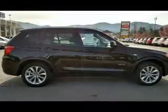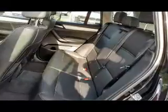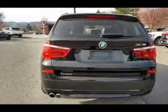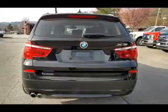Inside you'll find Bluetooth connectivity, digital radio, Sirius XM satellite radio, and auxiliary input. Steering wheel controls, automatic climate control, curtain head airbags, front airbags, side airbags, and side impact door beams.